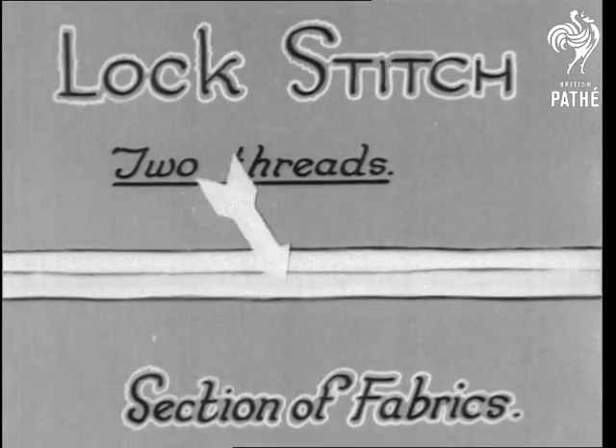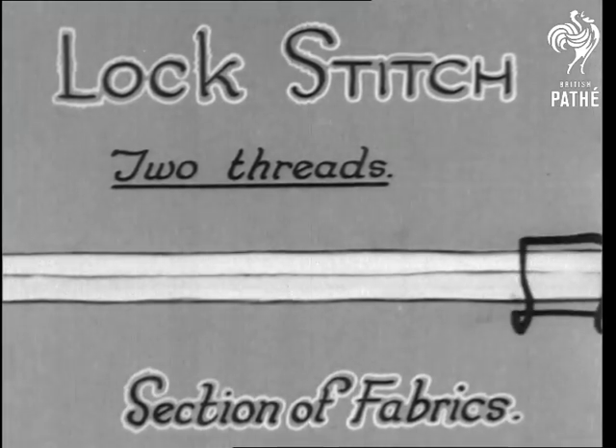With the lock stitch, the threads cross in the middle of the thickness of the material and are held firm.